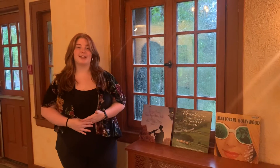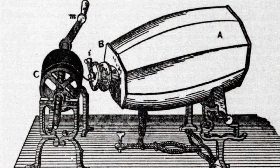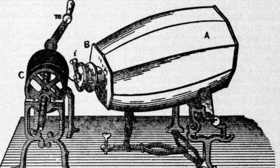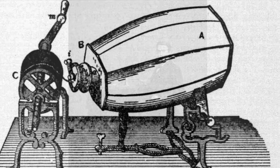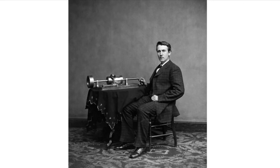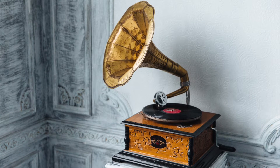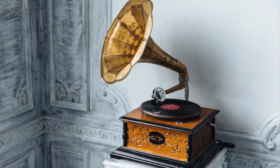The history of vinyl records dates back to 1857 when a French inventor created a device called a phonograph. A phonograph was a device that used a vibrating pen to graphically represent sounds on a small paper disc. Then in 1878, Thomas Edison created a device that could play recorded sounds. Finally, over ten years later, Emile Berliner revolutionized the concept of listening to music in the comfort of your own home and created the gramophone.